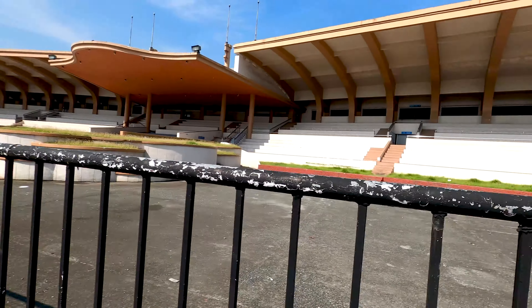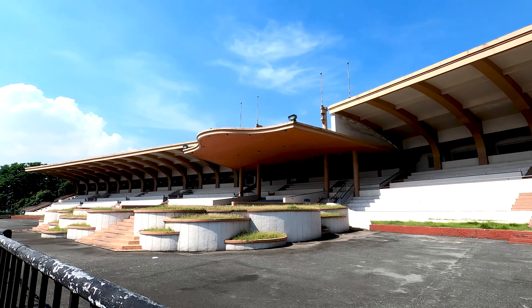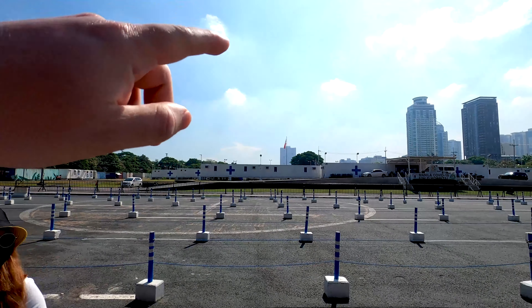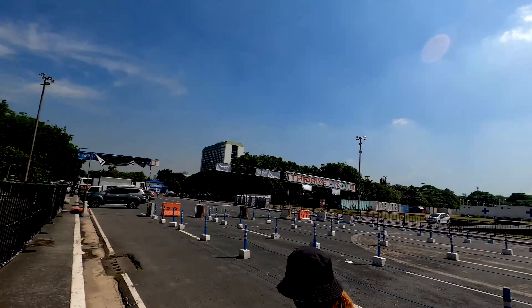We start our walk here at the western end of Rizal Park at the Quirino Grandstand. This grandstand has a capacity of 10,000 people and it was built back in 1949, replacing the previous grandstand which was built a little bit closer to the park. That one was built in 1946 as part of the declaration of independence of the Philippines by the USA.